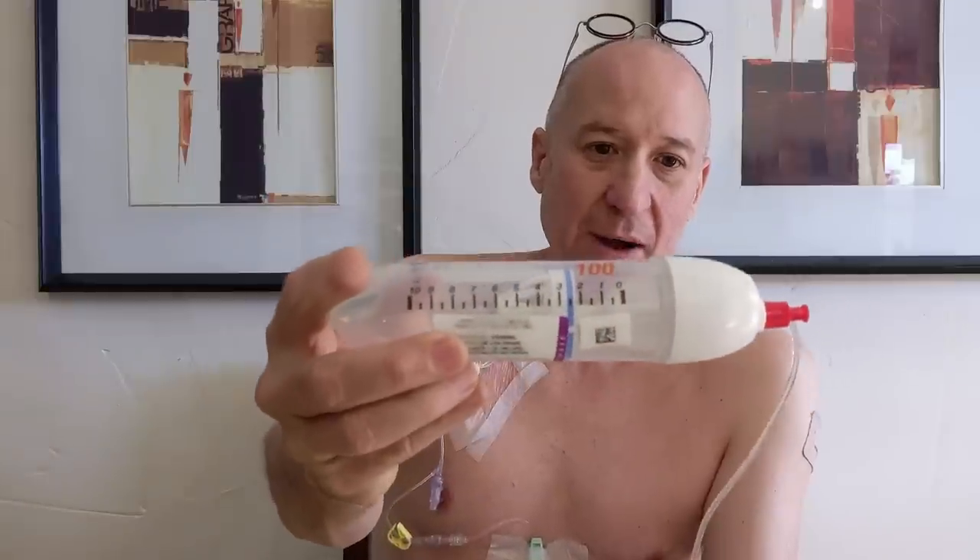There have been some cracking cover versions. The Enter Sandman Metallica version I listened to a couple of hours ago was brilliant. There are going to be some great covers on there. Anyway, so that's where I'm at — I'm getting towards the end of chemotherapy infusion number one.